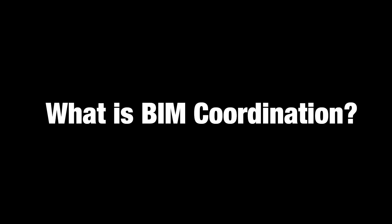Hello everyone, I'm Jake Spizarro here at Evolve Lab and today we're going to be talking about what is BIM Coordination. BIM Coordination is the process of constructing a building virtually before it's built. This allows the build team to identify schedule, cost, design, and constructability issues before they become real world issues.